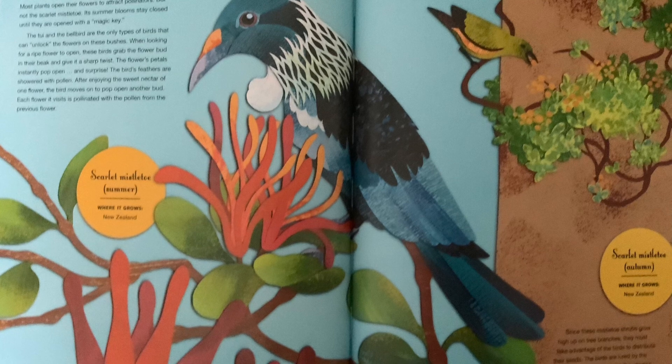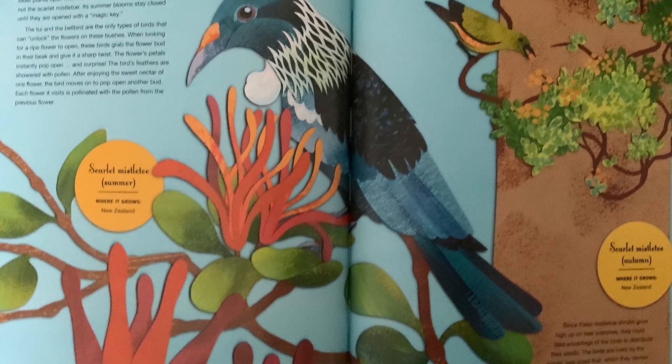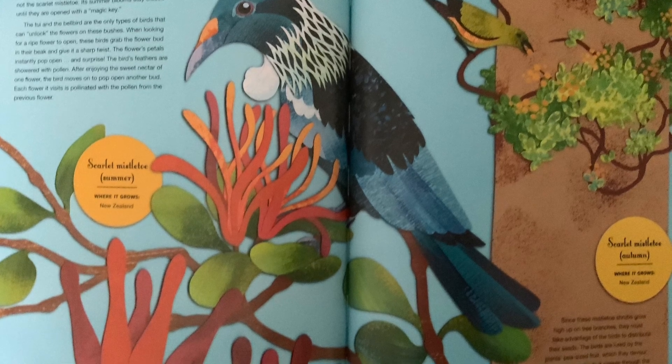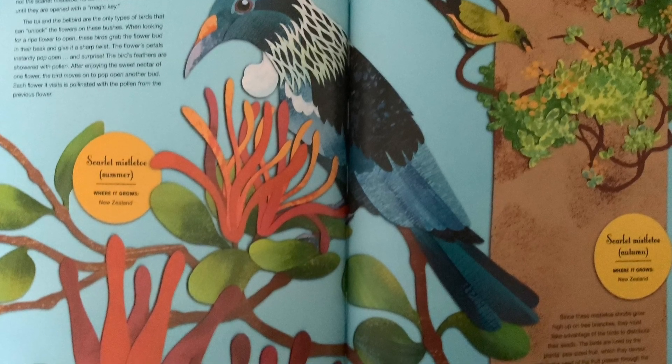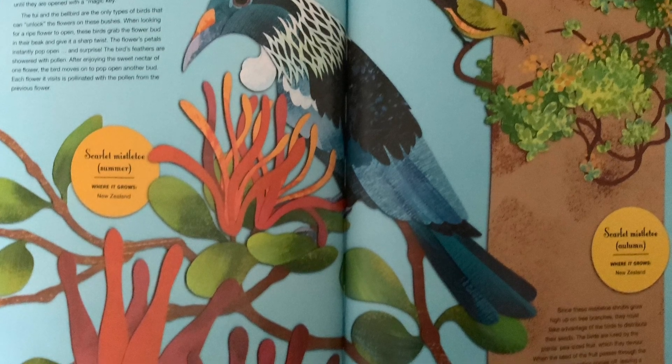The bird's feathers are showered with pollen. After enjoying the sweet nectar of one flower, the bird moves on to pop open another bud. Each flower it visits is pollinated with the pollen from the previous flower.